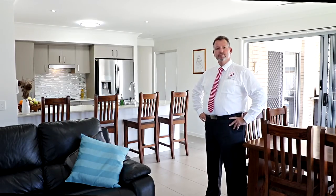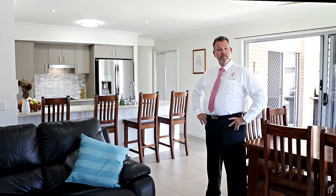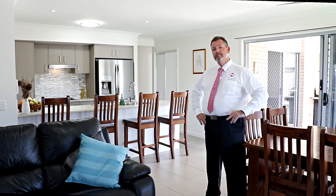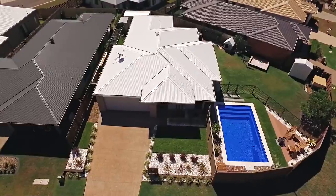G'day, I'm Scott Mitchell from Mitchell's Realty in Hervey Bay. We're here today at a beautiful home at 13 Lawson Road in the popular suburb of Urraween. We're only minutes away from the thriving heart of the Hervey Bay CBD and beach. I can't wait to show you around — you'll immediately notice this is not one of your standard estate homes.